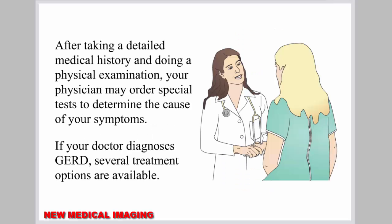After taking a detailed medical history and doing a physical examination, your physician may order special tests to determine the cause of your symptoms. If your doctor diagnoses GERD, several treatment options are available.